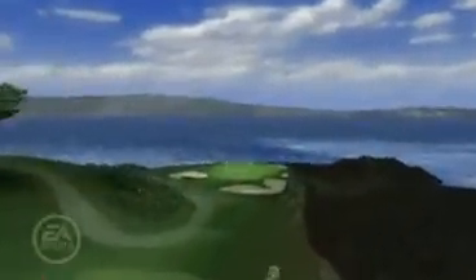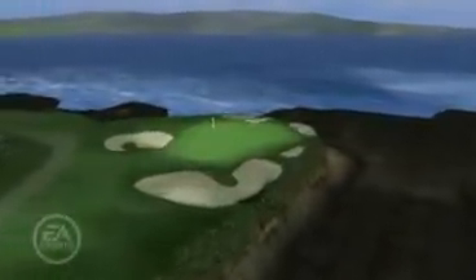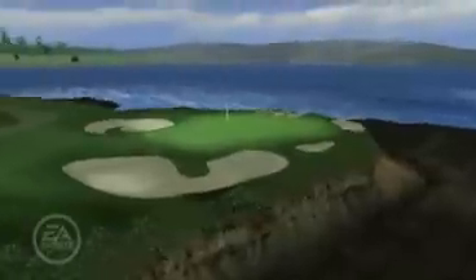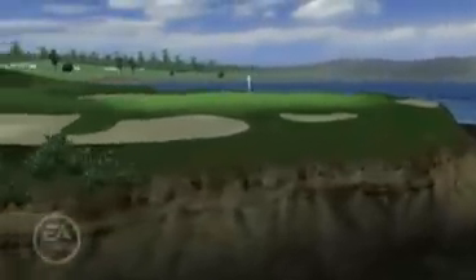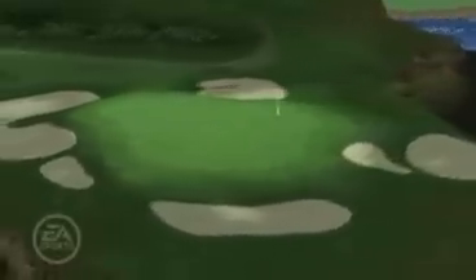There are no words that can describe the seventh at Pebble Beach, the shortest and possibly the most beautiful hole in championship golf. Knock down a short iron and keep the ball from ballooning in the breeze. Take a moment to soak in the beauty of your surroundings.